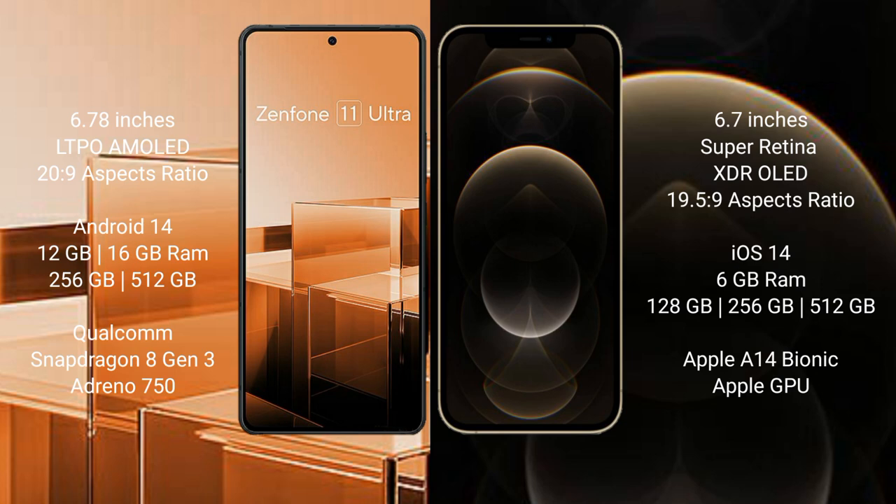The Asus Zenfone 11 Ultra runs on the Android 14 operating system, while the iPhone 12 Pro Max runs on the iOS 14 operating system.